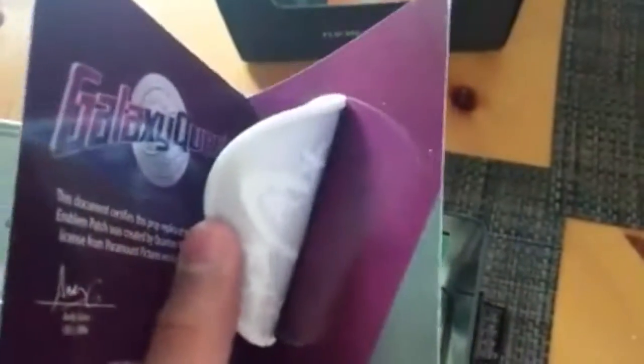We've got a Galaxy Quest emblem patch. I'm not sure if it's from a movie or a TV show, but it's a patch you can attach to your shoulder — it's attached with some kind of sticky stuff.